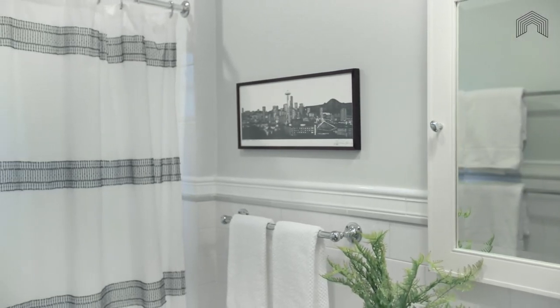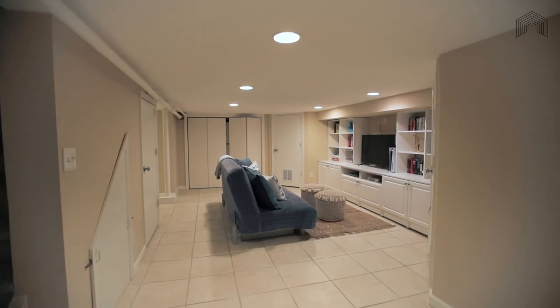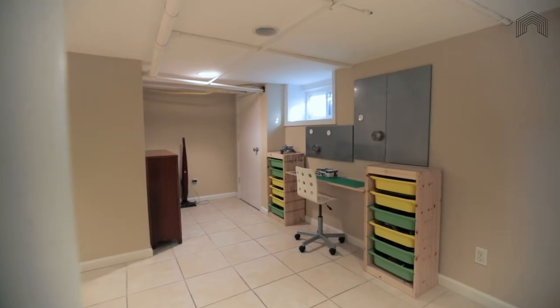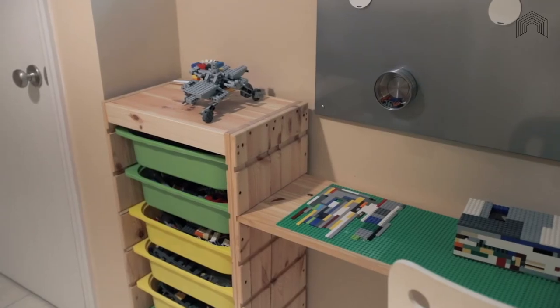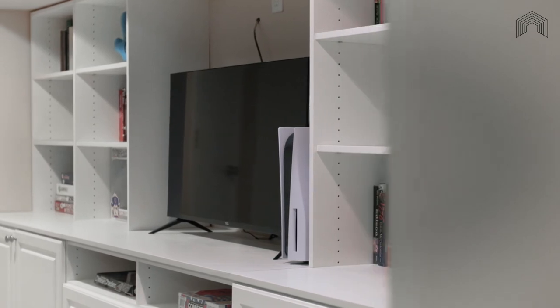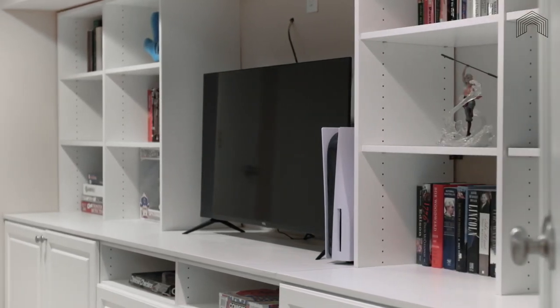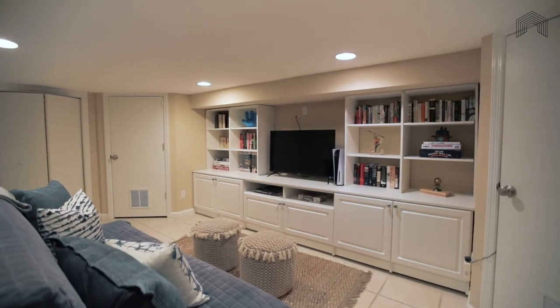Back downstairs and into the basement, you can enjoy all kinds of fun in this open rec room that's really made for Lego playtime, Minecraft playtime, arts, crafts, and just your general roughhousing. Just the space that you need when tucked away with your family.